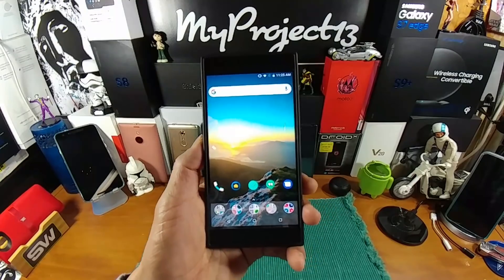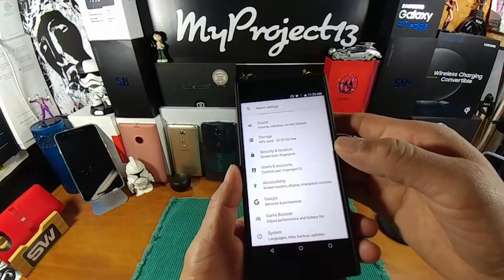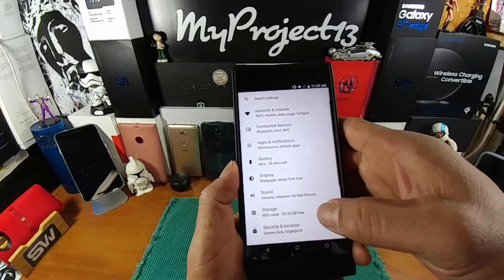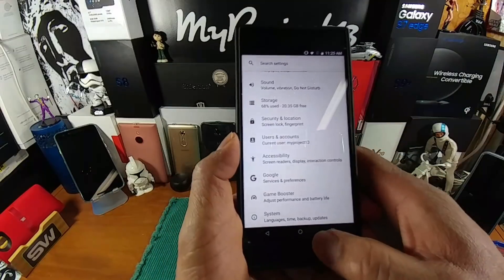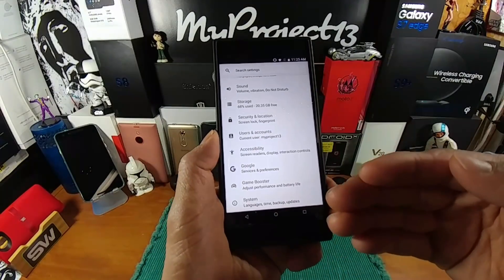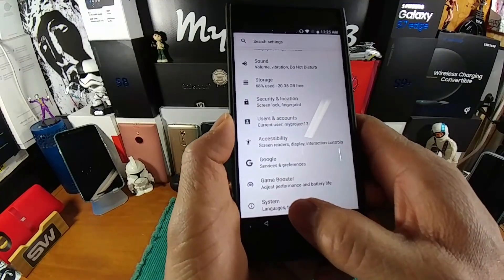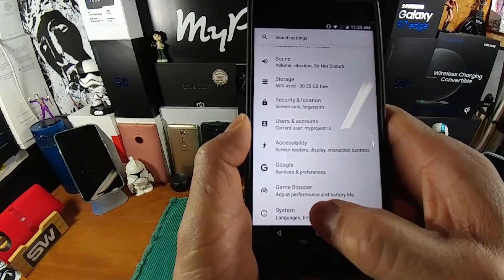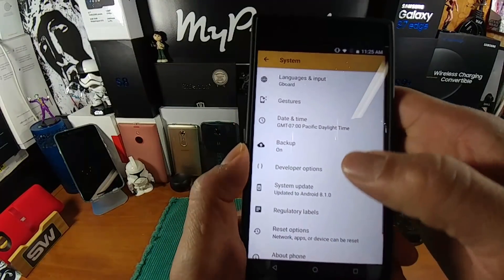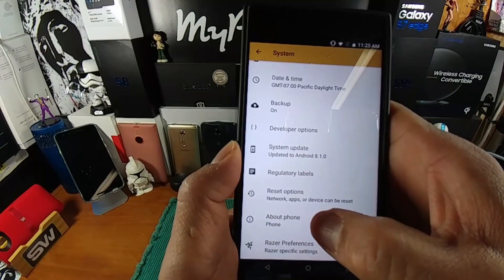We now have the software update installed! Let's go into Settings. The settings page layout looks a bit different — looks really good. At the bottom of the settings page, where it used to read 'About Phone — Android 7.1.1,' it now says 'System.' We tap on that area, and on the second page that's where we find About Phone.